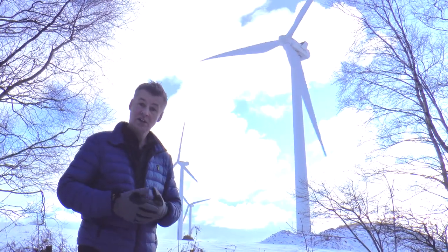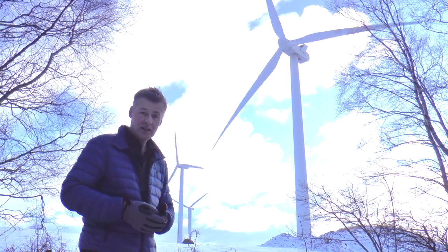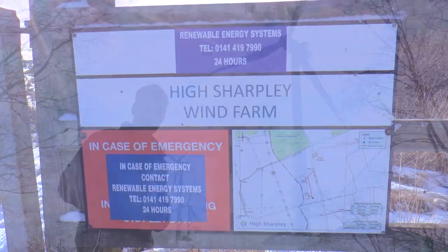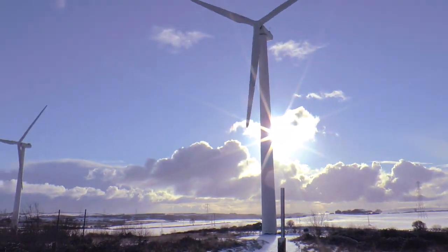Electricity is really important to us for our lives, and being able to make electricity which doesn't harm the planet is really important. Wind turbines can do that for us. Next door to Great Eppleton Wind Farm is High Sharpley Wind Farm.